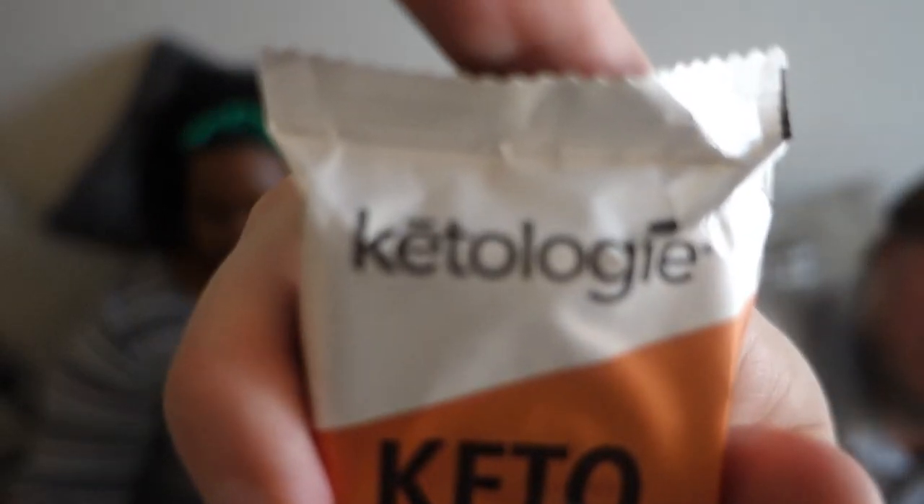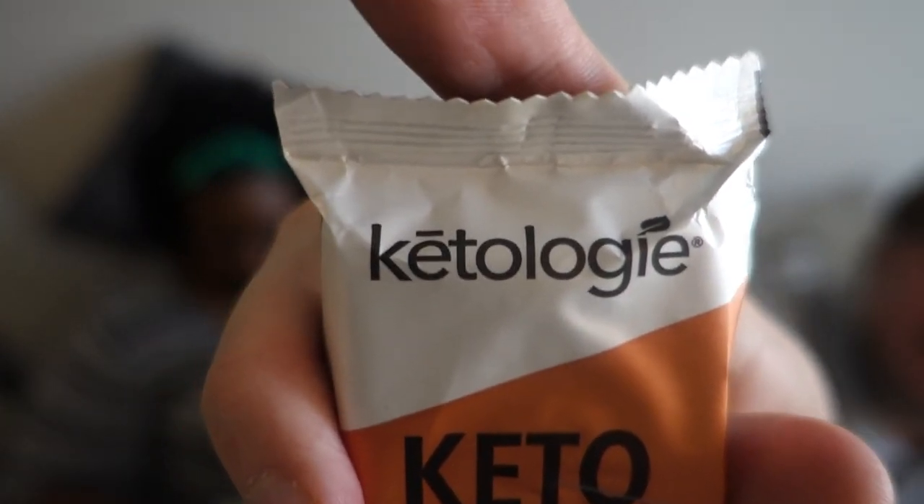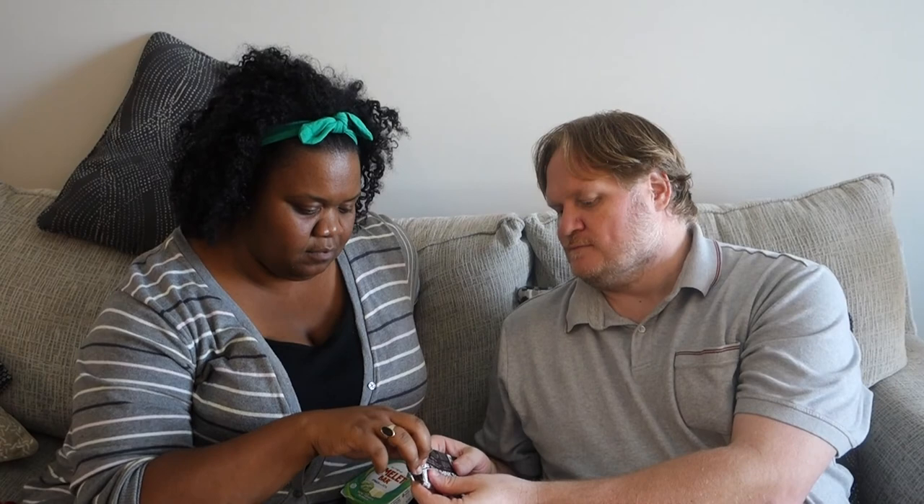The keto bar — I think we've had that before. By Ketology, maybe? The keto bar chocolate almond butter flavor has 14 grams of protein and three net carbs. It does contain sugar but only two grams. It's hard. The aftertaste is weird — like a weird mint aftertaste. I don't like it, it smells very bitter.